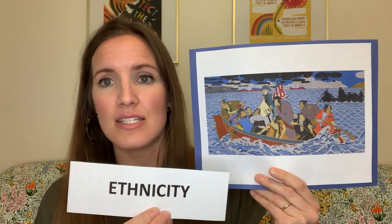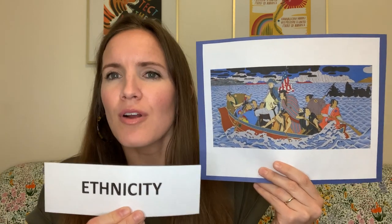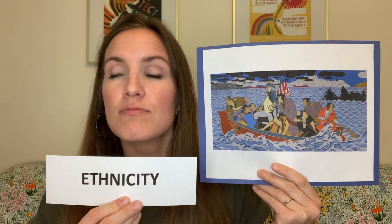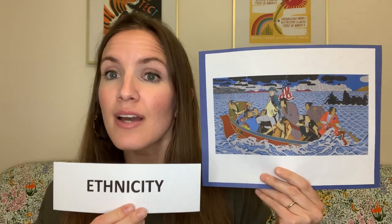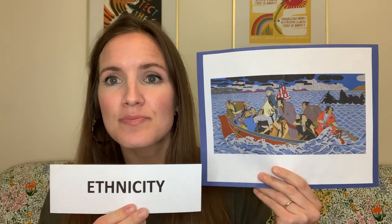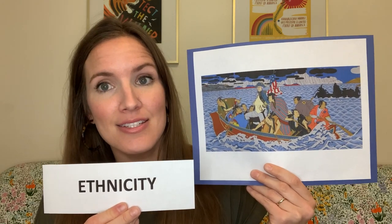And that is because of his ethnicity. Ethnicity refers to groups that we are often placed in because of our religion, or because of where our families come from, because of our culture or traditions. Roger Shimomura's Japanese ethnicity is highlighted in this portrait through clues like the samurai soldiers and Angel's Island.